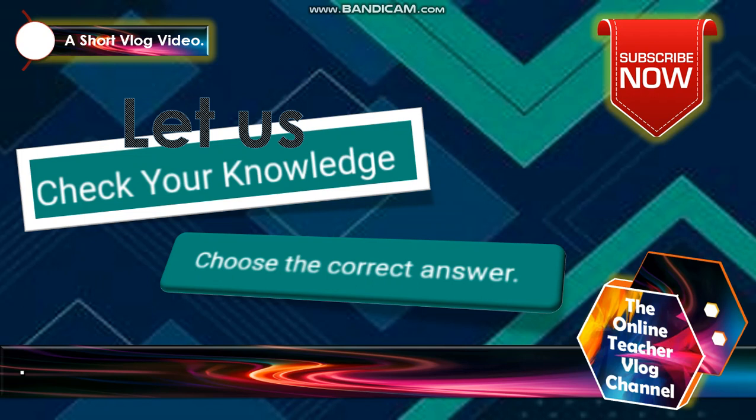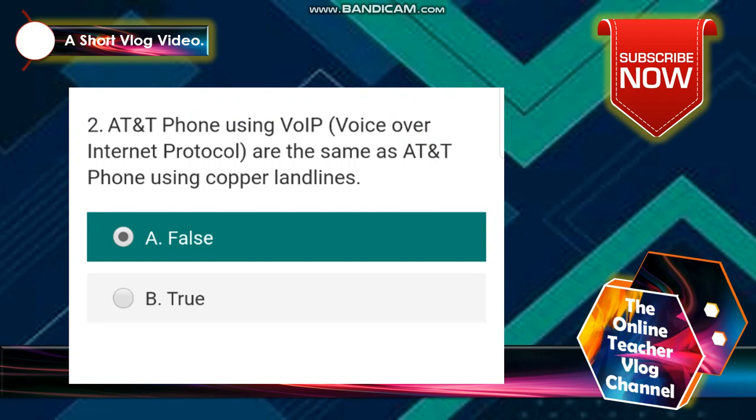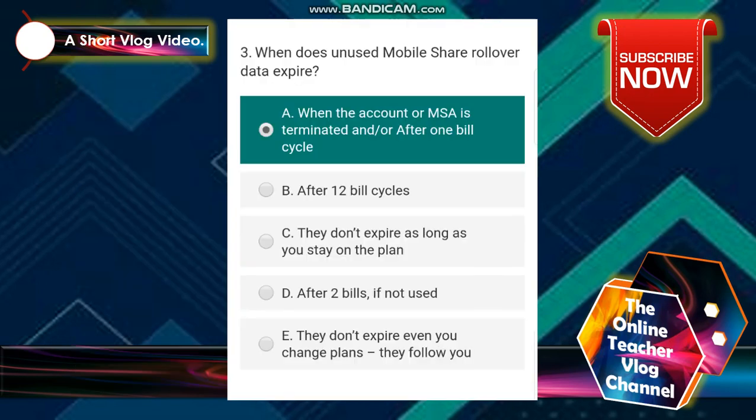Let's start now with: check your knowledge — choose the correct answer. First, you need to write your first and last name. Second, AT&T phones using VOIP — voice over internet protocol — are the same as AT&T phones using copper loan lines. The answer is false.